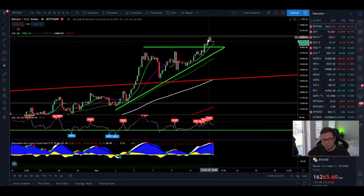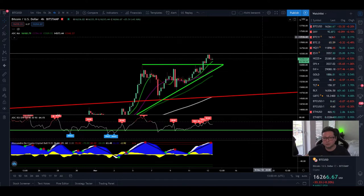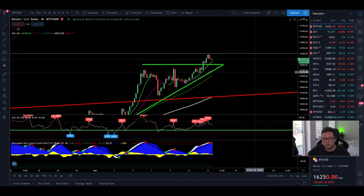Now let's start with the content. Bitcoin is currently breaking out in the 4-hour time frame from an ascending triangle, and the target — as I mentioned in yesterday's video — is to reach a potential $17,200. This is also the top we had after the all-time high in 2017. As soon as we break $17,200, we are heading towards 20k and a retest of the all-time high.